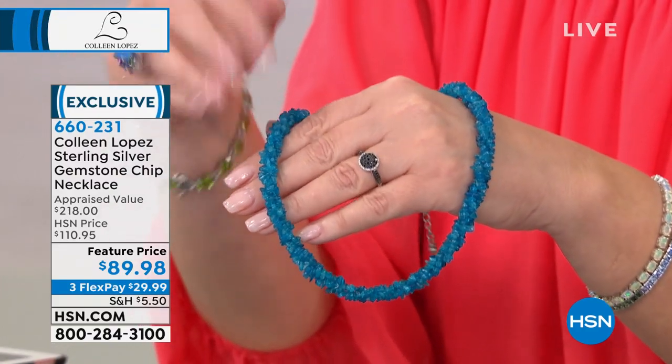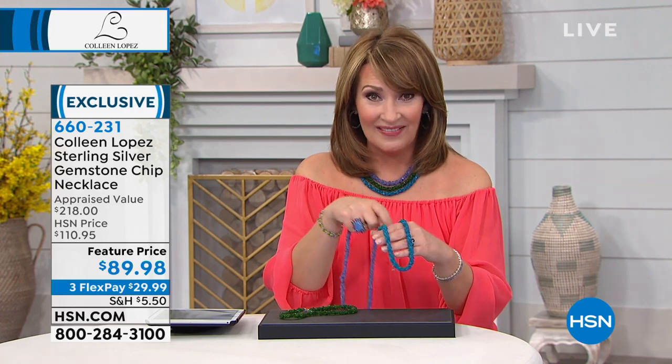You throw this on with your boho tops, with your tanks, with your maxi dresses — with whatever you're doing. I'm wearing all three because I love them so much and they are so colorful and beautiful together. Just to get all that gorgeous Apatite, that's an amazing offer. We found these in Tucson — I thought, oh my gosh, you've got to be kidding me. And this cannot be repeated; when this sells out, we absolutely cannot repeat it again.